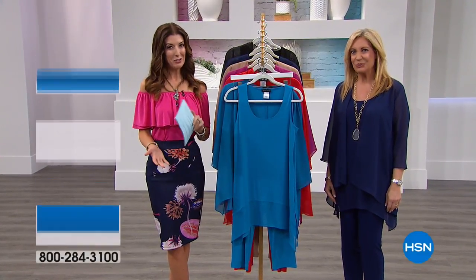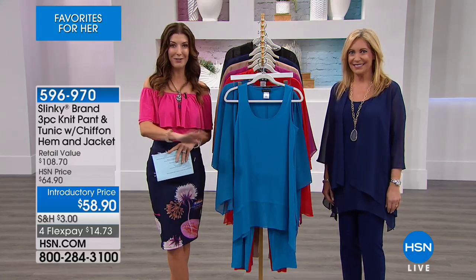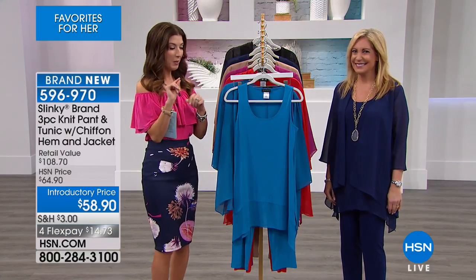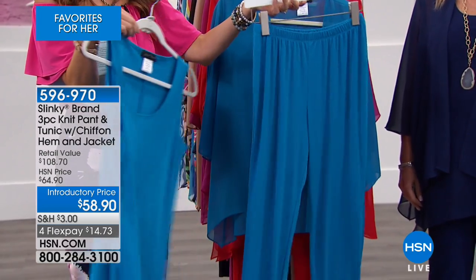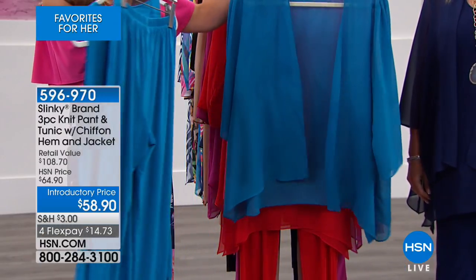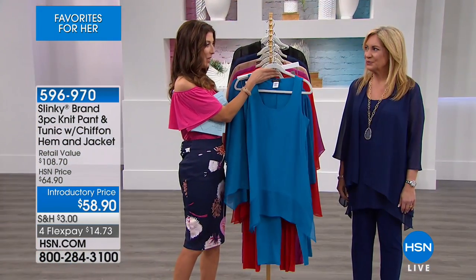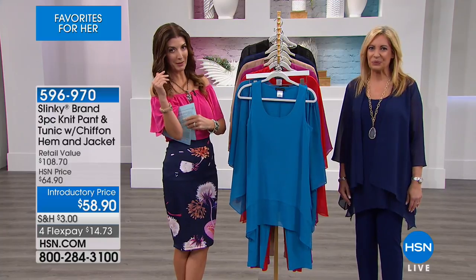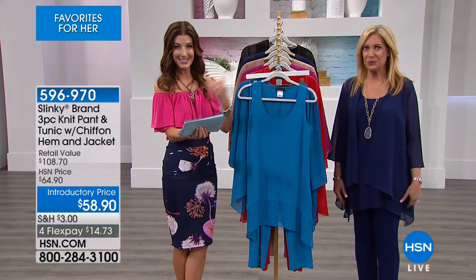Jackie Schechter has been taking you shopping at HSN for over 18 years, but there's only one three-piece set of the season, and it's here today. You're getting all three pieces from Slinky for just $58.90 - that comes down to less than $20 a piece. Here's what you're getting: this beautiful chiffon tunic, her number one best-selling pant with the elastic waist and that beautiful slinky leg, and the beautiful topper, a gorgeous chiffon-style jacket. All three pieces for less than $60. I think 33,000 of you have said yes to this Slinky three-piece set.